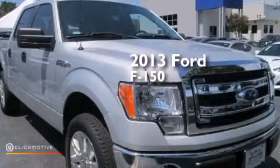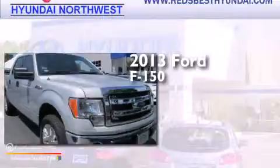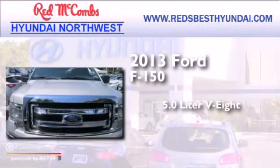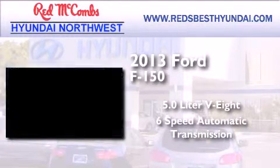This is a 2013 Ford F-150. It features a 5.0-liter eight-cylinder engine and a six-speed automatic transmission.